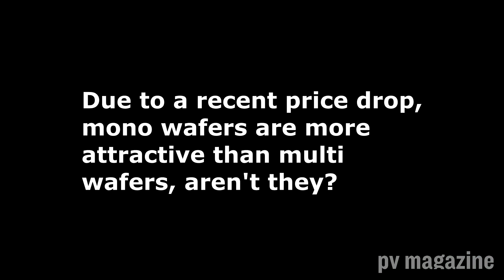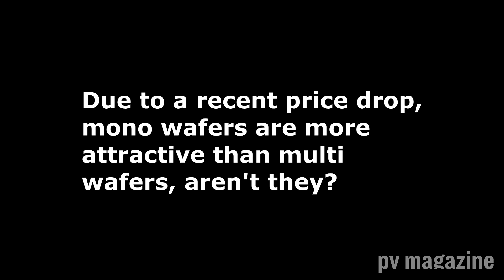With multicrystalline, the problem is that there are many different defects — it's a much more random material. We are experiencing on the market right now a very low price for mono wafers, so we get better power benefits with mono PERC and the cost increase is negligible compared to these benefits. So right now we have a very high demand for mono PERC. Since our PERC production capacity is limited, we have switched to more mono PERC than multi.